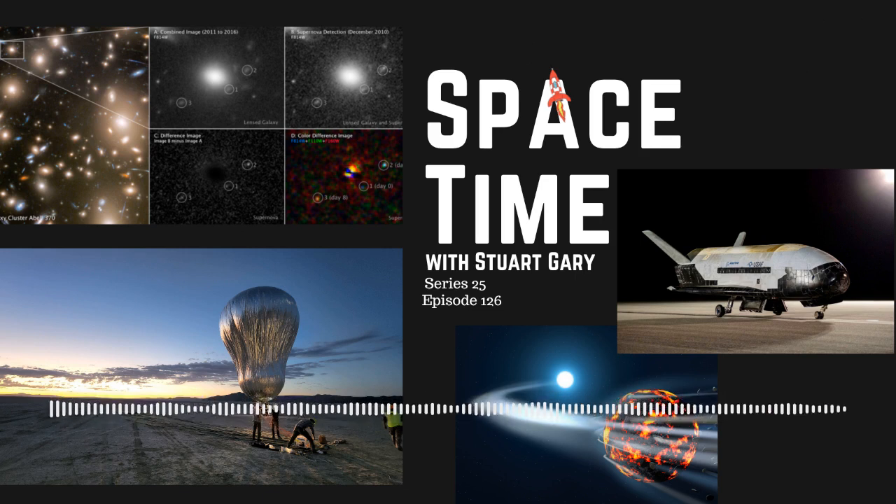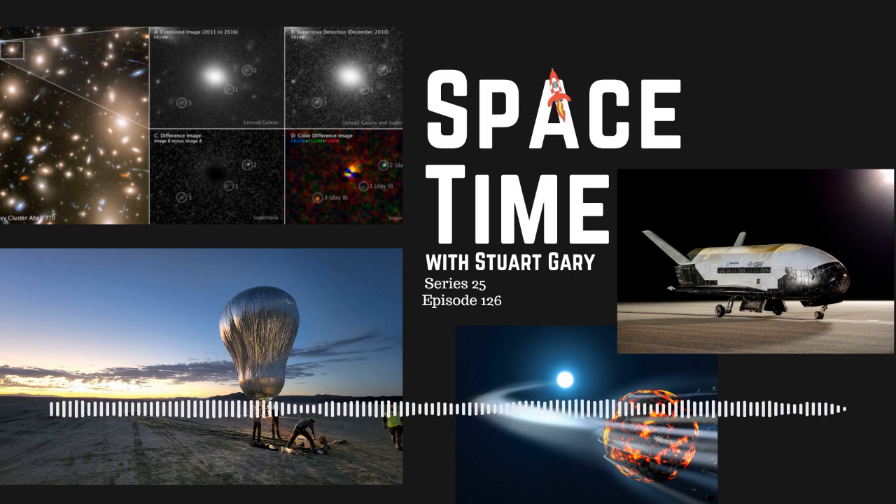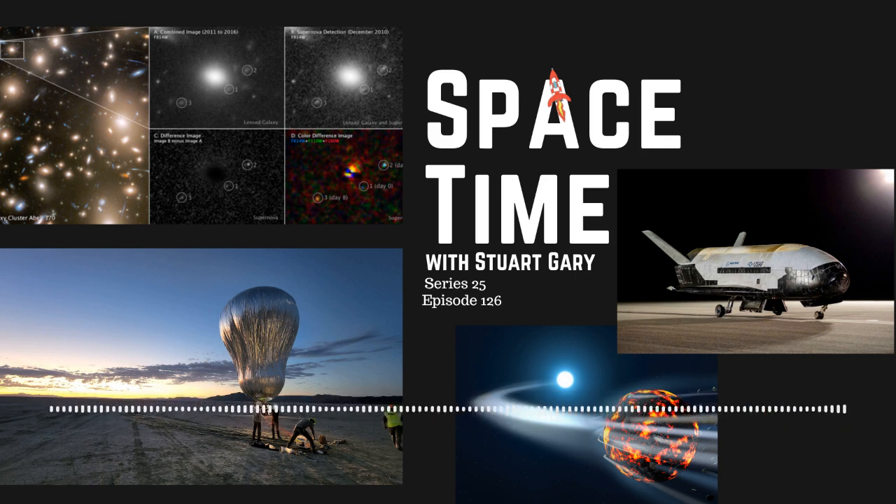And that's the show for now. Space Time is available every Monday, Wednesday, and Friday through Apple Podcasts, iTunes, Stitcher, Google Podcasts, Pocket Casts, Spotify, Acast, Amazon Music, SoundCloud, YouTube, your favorite podcast download provider, and from spacetimewithstuartgarry.com.